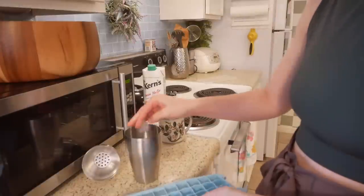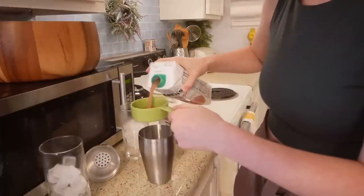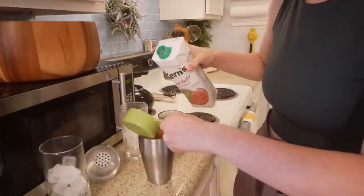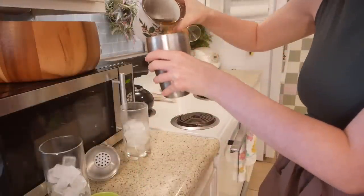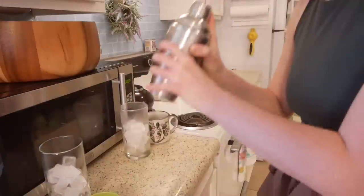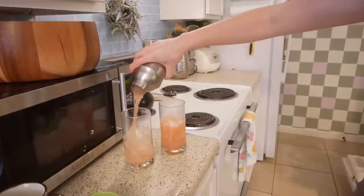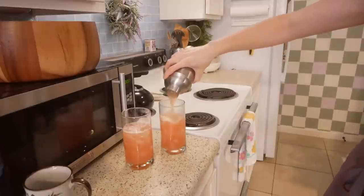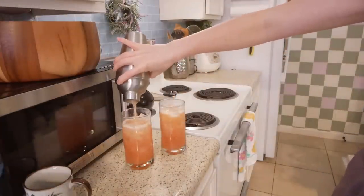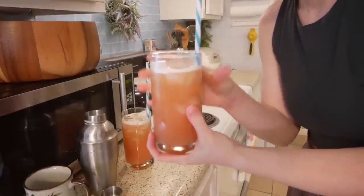I promise there is food in this video! The main thing I use the guava nectar for is making little refresher drinks — something like a tea and fruit juice drink, refreshing and sweet. I shake it in a shaker with ice so it gets a little frothy on top. So good! I used three tea bags for two people to make it extra tea-flavored.